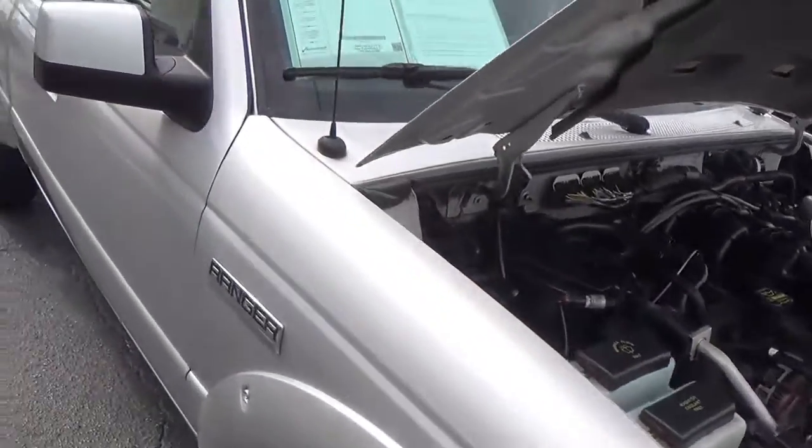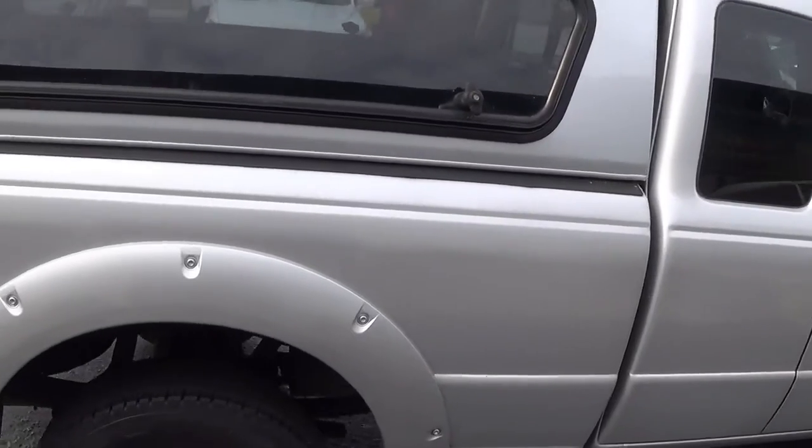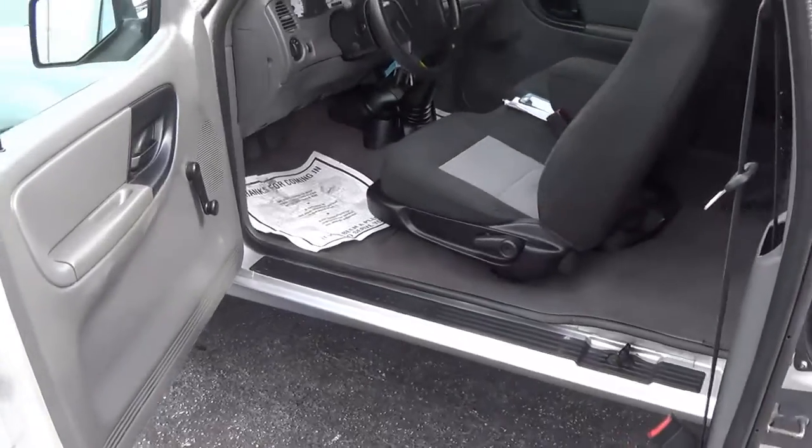This one also has the trailer hitch, which we'll go to the back to show you — it tows between 2,400 to 3,100 pounds. This one also has the camper top so that you can store more in this Ranger.